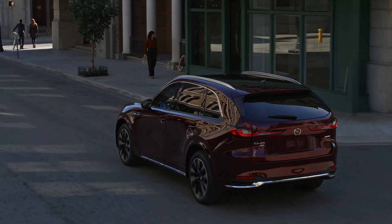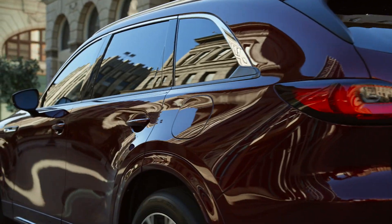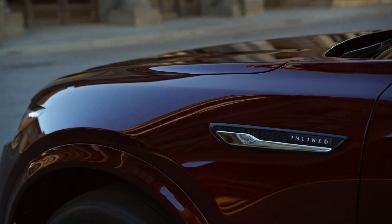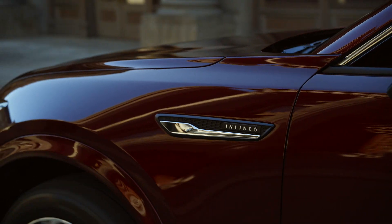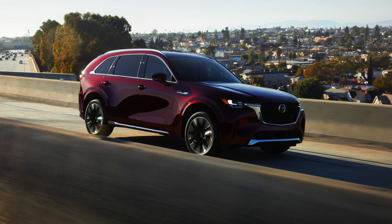The 2024 CX-90 is a brand new product from the brand and it arrives on an all-new large SUV platform that is going to underpin big three-row vehicles. Unlike other companies, Mazda — or Mazda as we like to say here in Canada — they are sticking to their roots, because this is still a rear-biased setup.